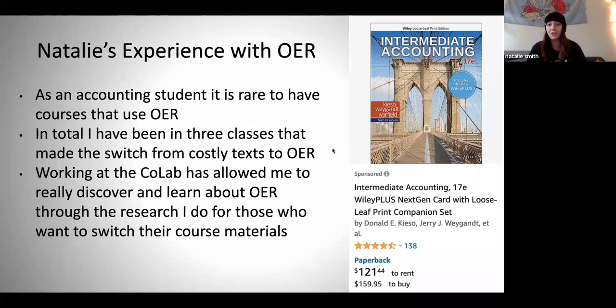If there are ways to cut these costs for students, I don't understand why it's not happening. Especially since we're already paying so much to be in school, these added costs can kind of make or break students' budgets. In the CoLab, I do a lot of research for professors who do want to switch their materials, which has given me a lot of exposure to the different types of open educational resources, as well as getting really good at hunting them down.